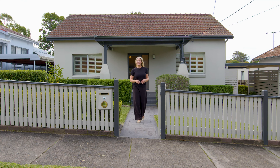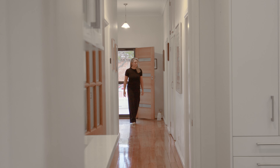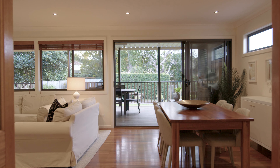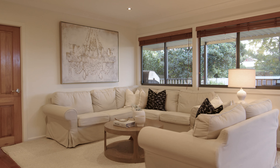This beautifully renovated and extended home offers the perfect balance between easy living, space and convenience. Relaxed flow on the one level, beautifully presented and ready for a new family to make it their own.